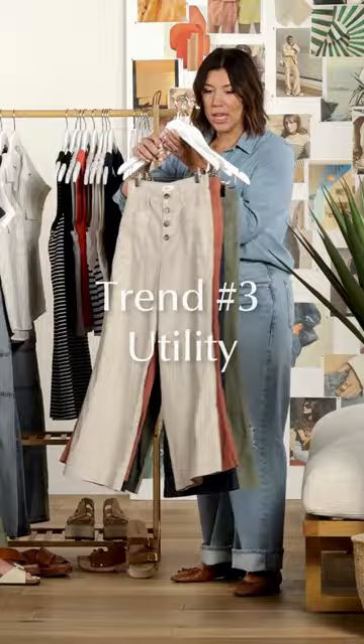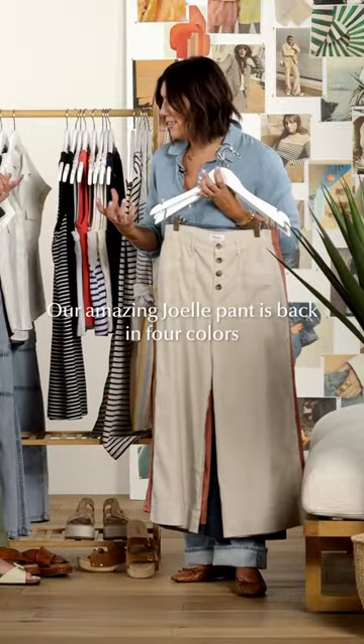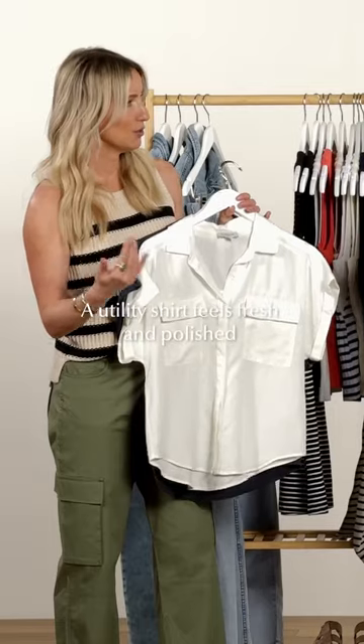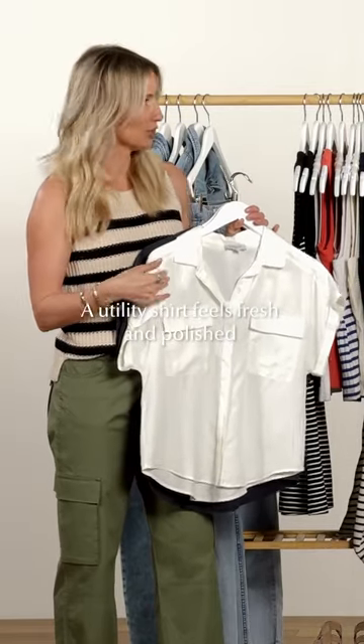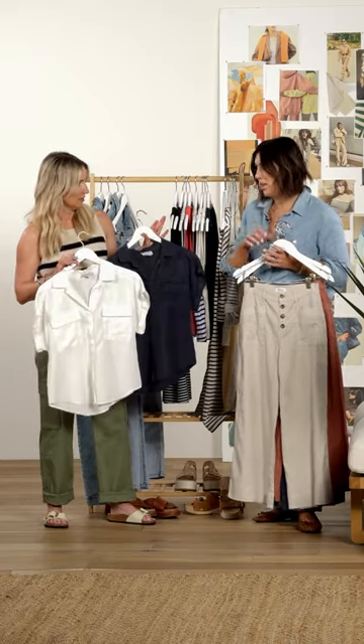Utility. Loving it in this great little utility bottom — she's just more polished, but yet relaxed at the same time. This is the Joelle, back in four new colors. And utility, not in a jacket, but actually in a shirt — that feels fresh and new, something a little bit more updated, casual, but yet really polished.